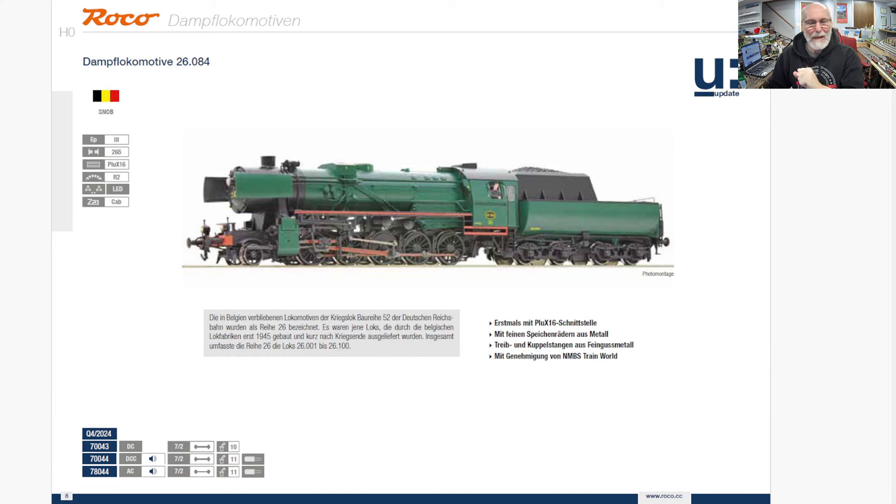This Belgian one is just gorgeous. I love this — this might be my favorite steam locomotive in the catalog. It's a Class 52 as it would be known in Germany, but just amazing. This is due out at the end of the year. I'm not going to order it, but it really is pretty.